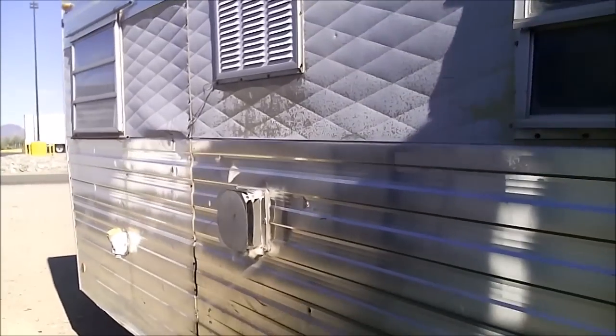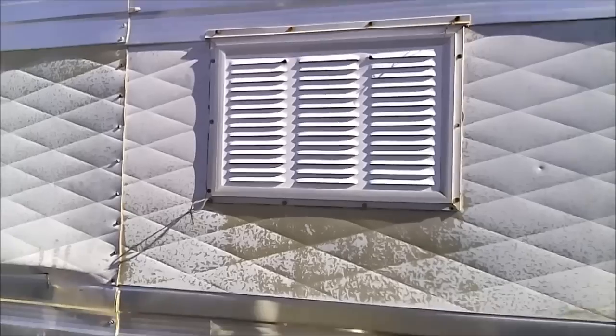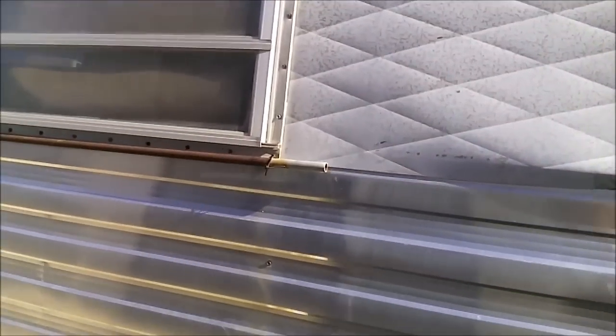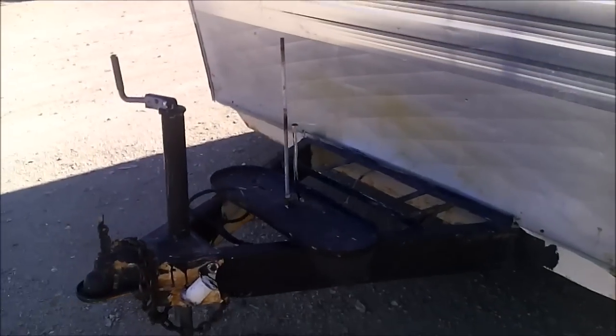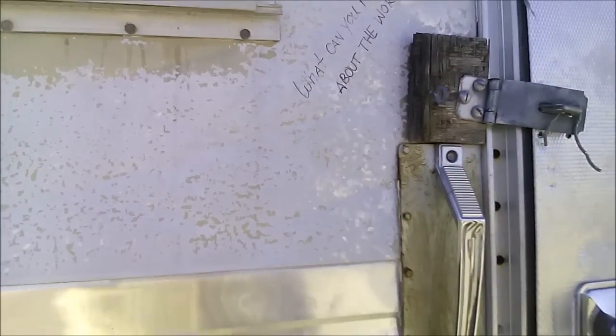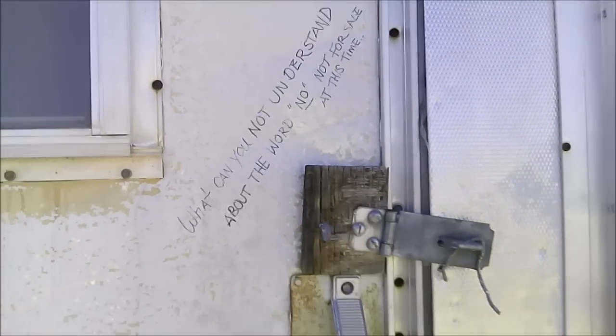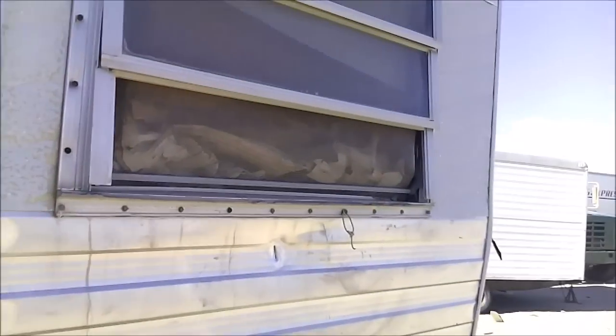This is the back end, so it would be the driver's side of the back end. Let's see if the door opens, because this actually looks better on the outside than the others have over here. Let's open the door and find out — I love these windows. Oh no, not for sale at this time. Okay, so I won't open the door. Anyway, that's cool.